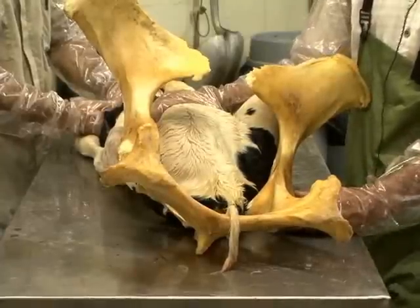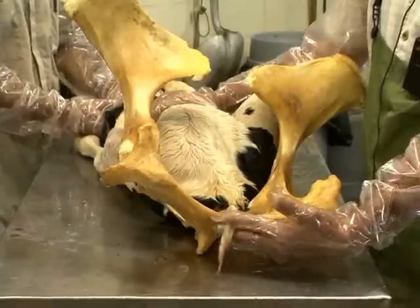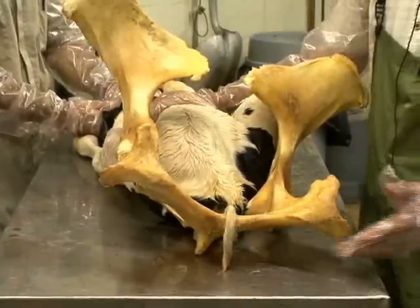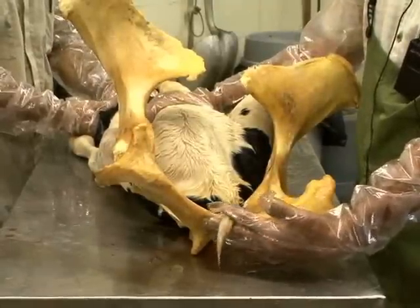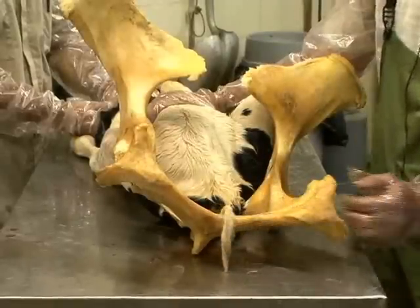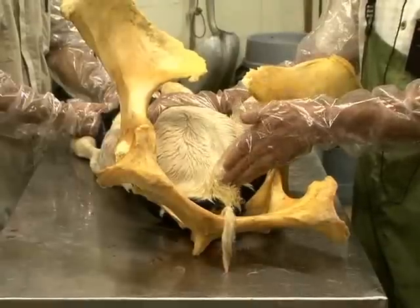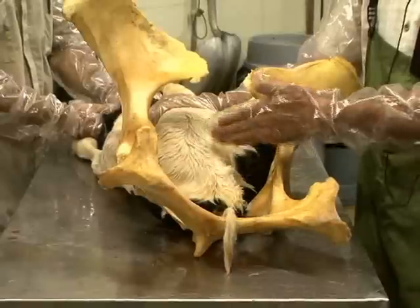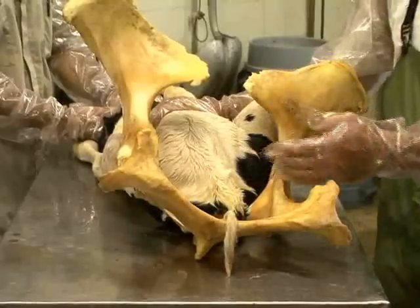Many times the first thing the producer identifies is the tail of the calf exiting beyond the vulva lips of the cow. As practicing bovine veterinarians, if we get a call for that, we pretty much know right away that if only the tail of the calf is presented out of the vulva lips, we're dealing with a true breech where the butt end of the calf is trying to enter the birth canal but is not able to because its size won't allow it.